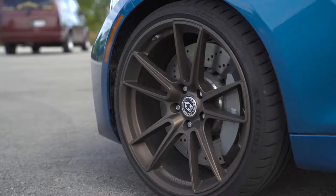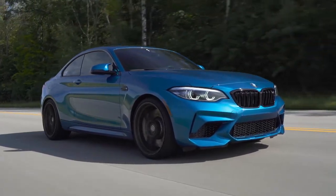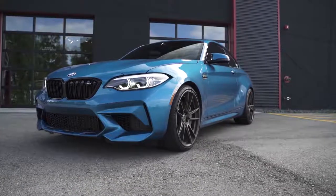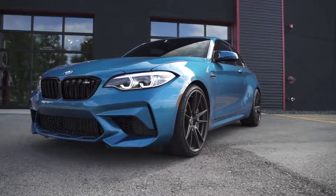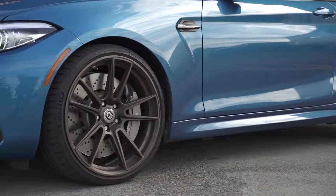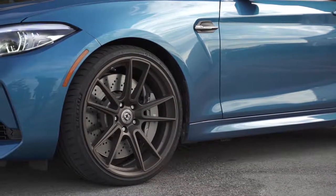They're very lightweight which can help reduce rotational mass, and they're very strong compared to cast wheels so they can take a little bit more abuse. Expect to see some sticky tires being used on this type of package. Toyo Proxes R888Rs and Michelin Pilot Sport 4s are very popular performance tires.